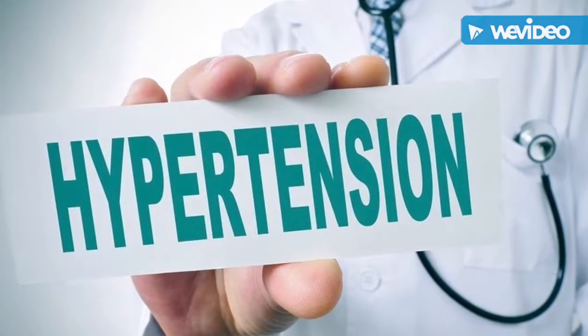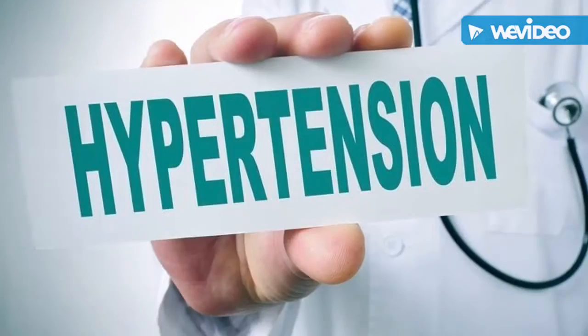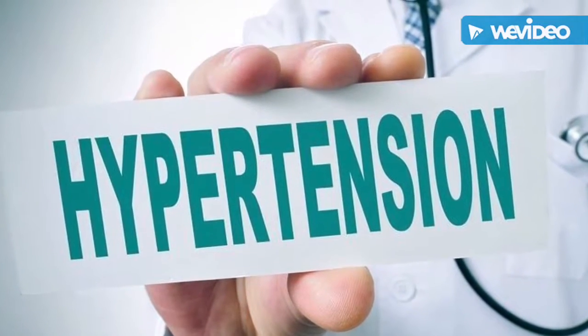Most of my family struggles with high blood pressure or hypertension. My mother, father, maternal grandmother, and myself all suffer from this disease.